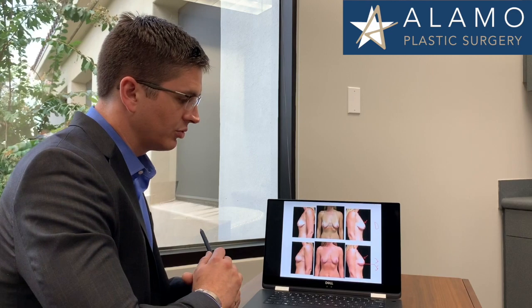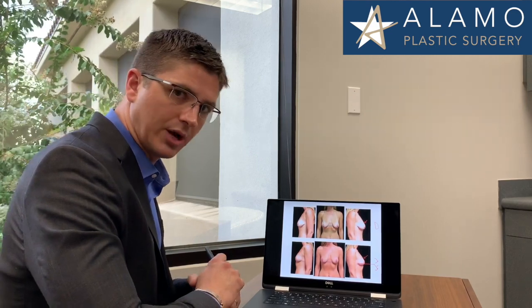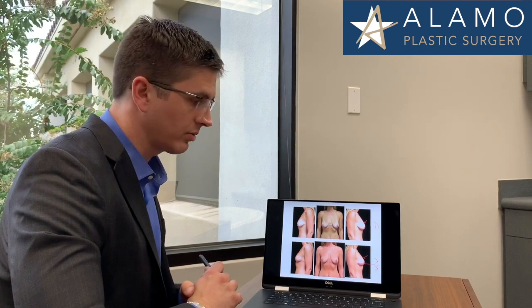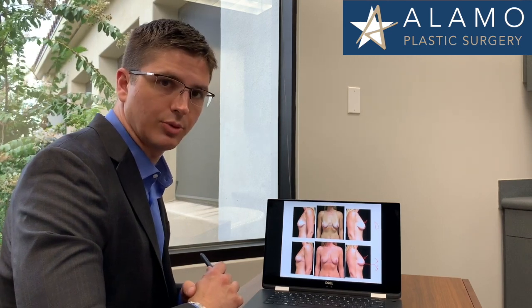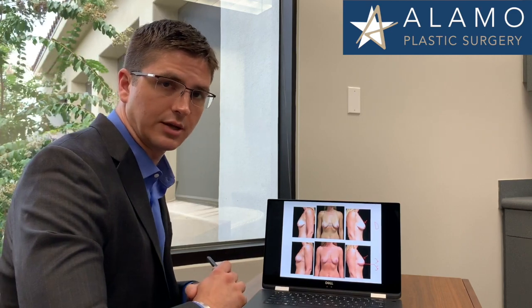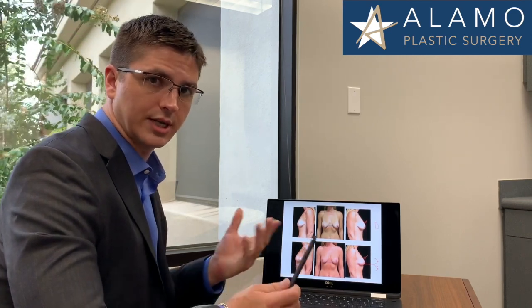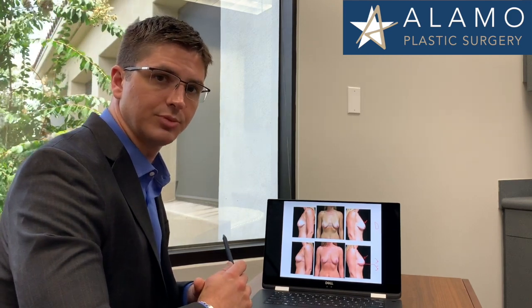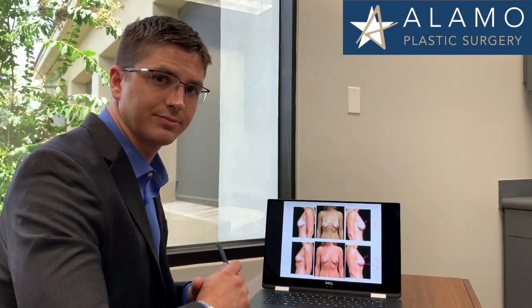If you'd like to find out more information about breast lift surgery, feel free to visit our website at www.alamoplasticsurgery.com under surgical procedures and breast lift. If you'd like to reach us, you can contact us through the website or call our office to schedule a visit. We'd be happy to talk to you.